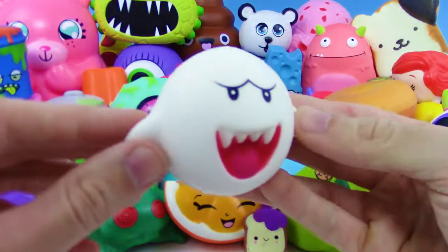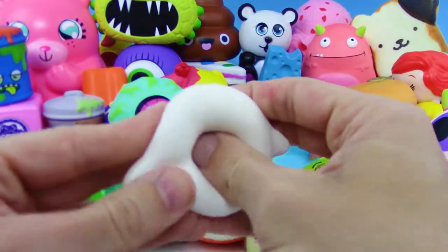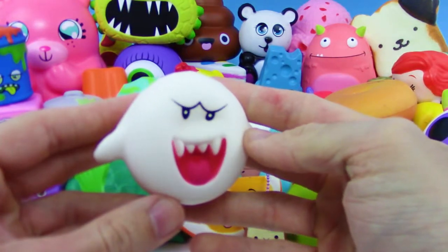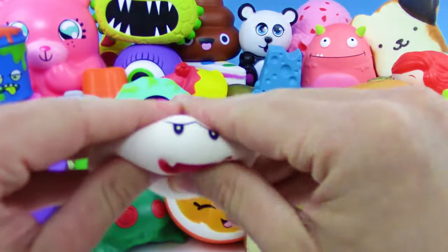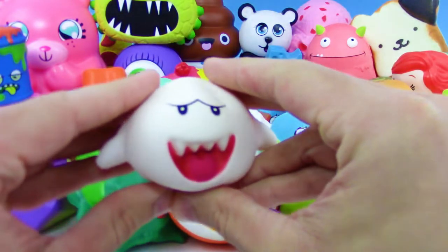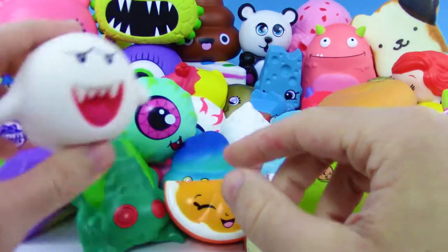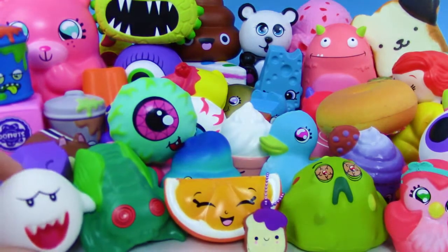Next up we have Super Mario Squish Delish — we got Boo! Really awesome, really awesome series. Love the Mario series, love Nintendo. Look at how detailed this one is — you can kind of squeeze in the face, it's so fun.